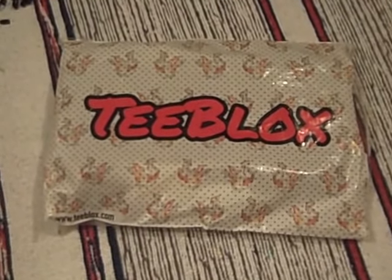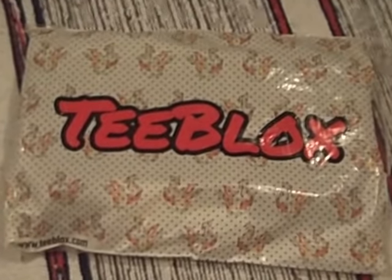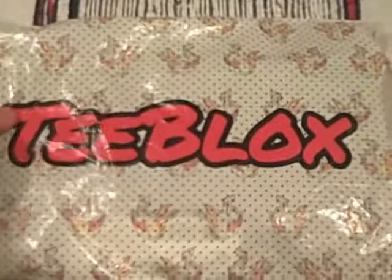Hello there, you're looking at the T-Blocks envelope for November 2017. It's going to be opened up and unpacked by Geeksubscriptionbox.com. You can see the logo, the packaging — it's quite a rattly envelope.